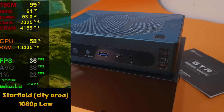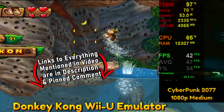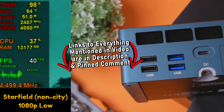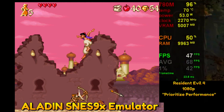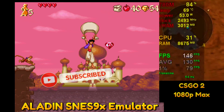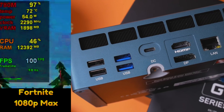I was absolutely blown away by this little B-Link GTR7. I have not used integrated graphics that perform like this ever. As you guys can see on screen, Starfield is getting around 30 to 40 FPS. Resident Evil 4 prioritizing performance is hovering right around 50 FPS. CSGO 2 is hovering around 150 FPS. Fortnite is getting around 100 FPS.